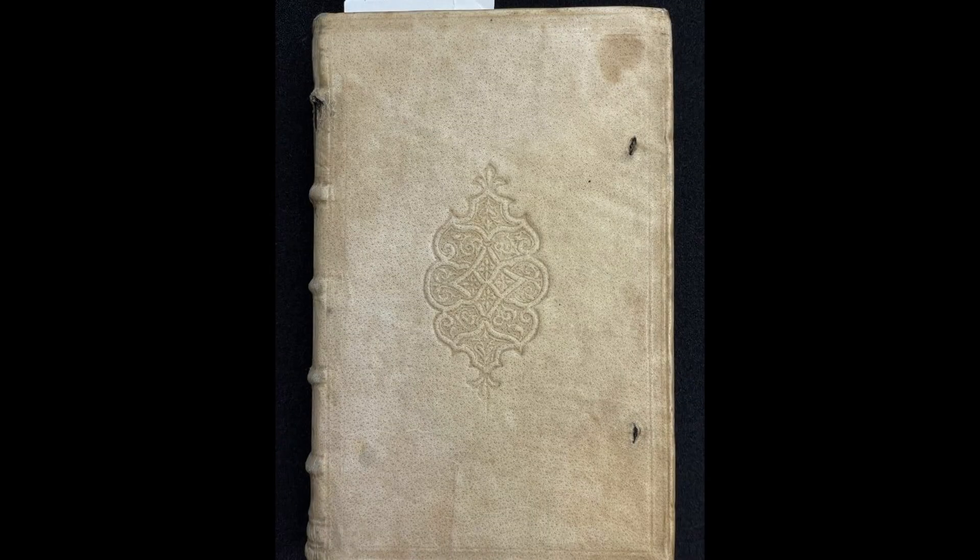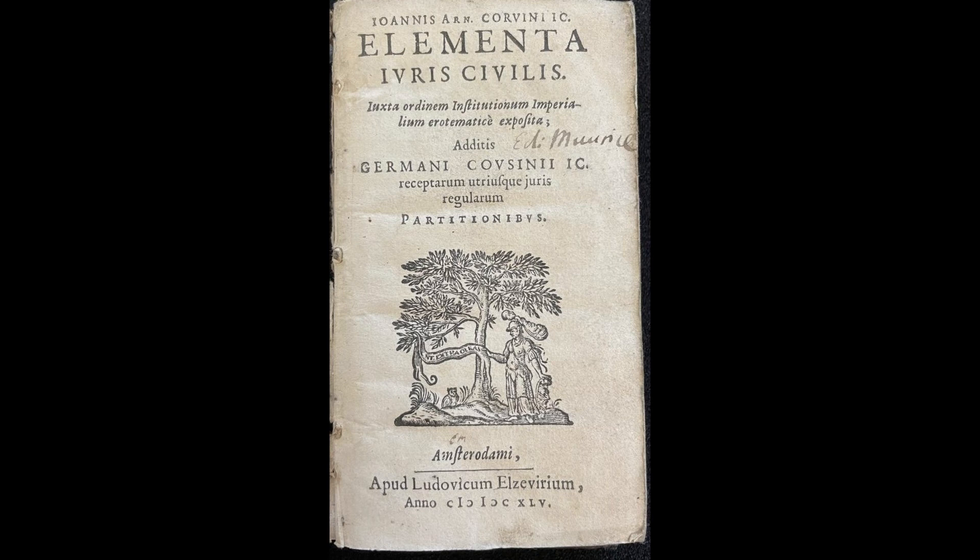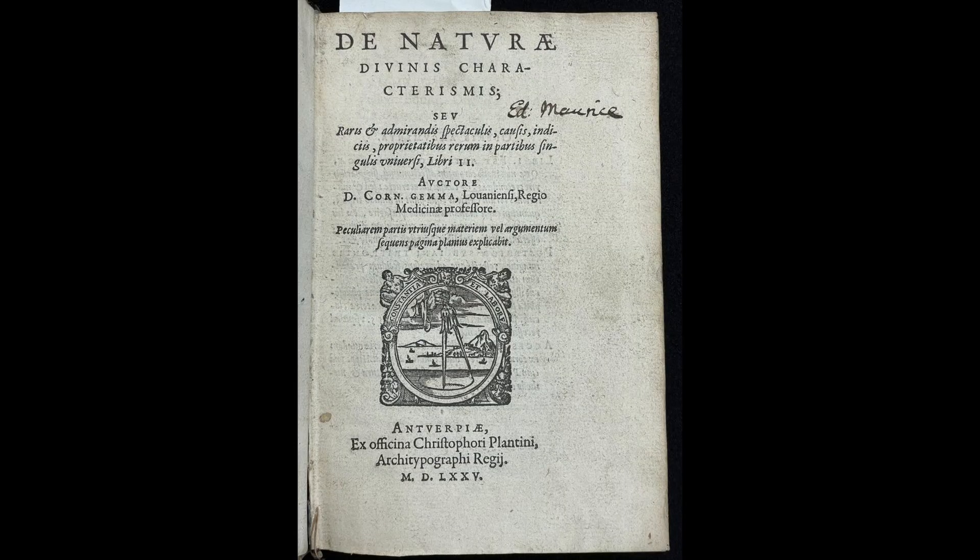Important milestones in terms of print history are reflected in the collection. Other important works include items from the esteemed presses of Venetian printer Aldus Minutius, William Caxton, Robert Essien, Elzevir and Plantin, as well as several 16th century Parisian bindings.